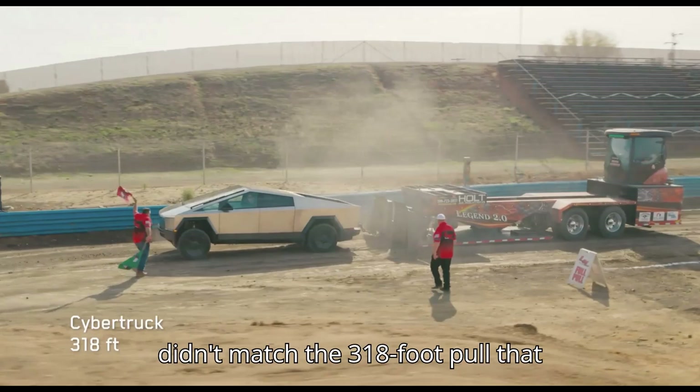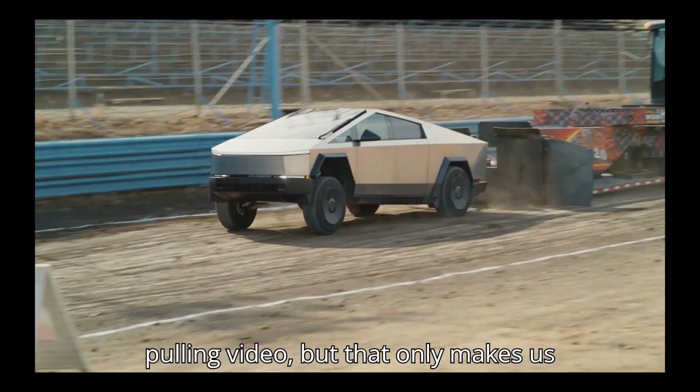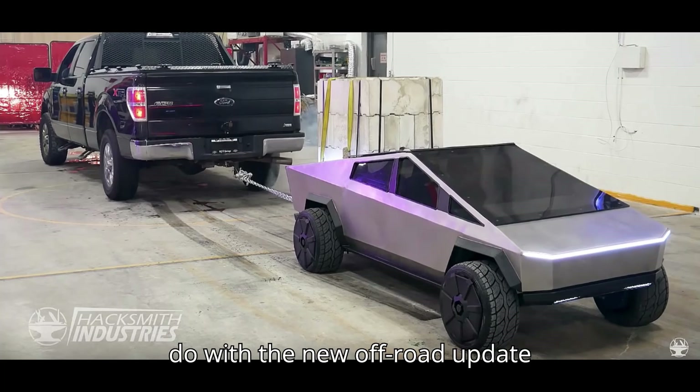The fact that what appears to be a bone-stock Cybertruck almost hit the 300-foot mark has to be impressive. It didn't match the 318-foot pull that Tesla showed in its official Cybertruck pulling video, but that only makes us wonder what a tri-motor CyberBeast will do with the new off-road update installed.